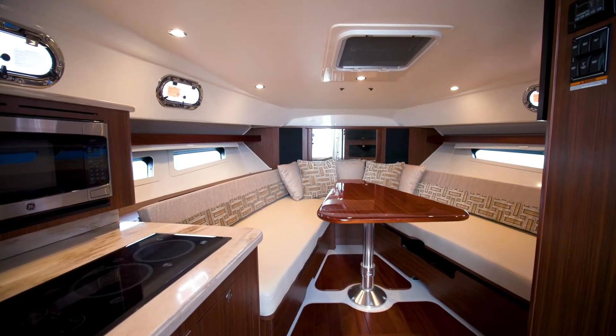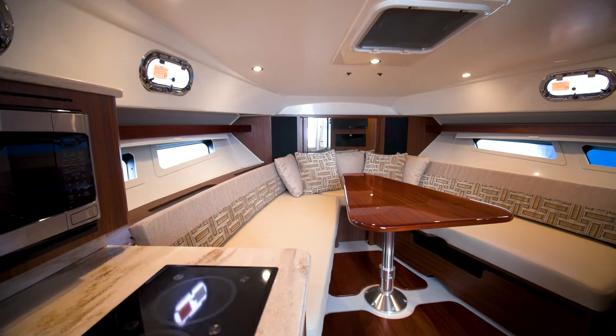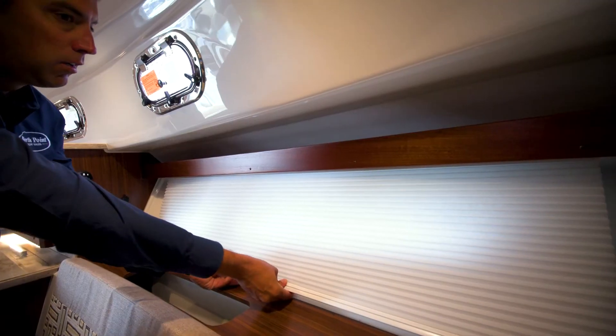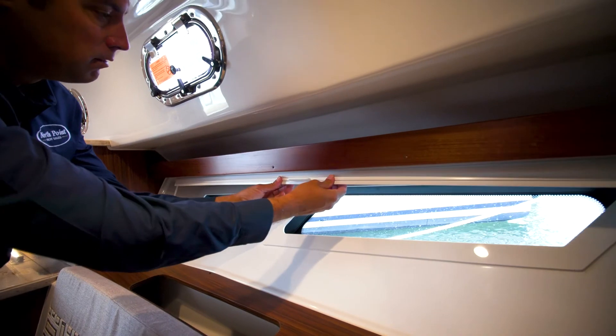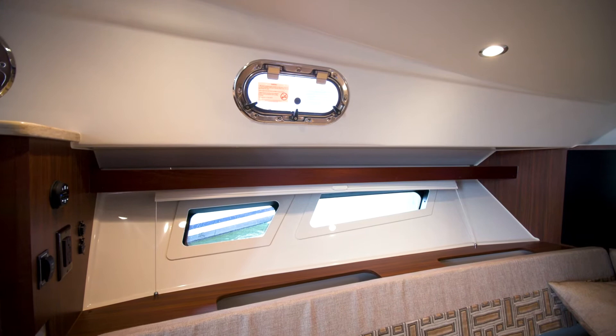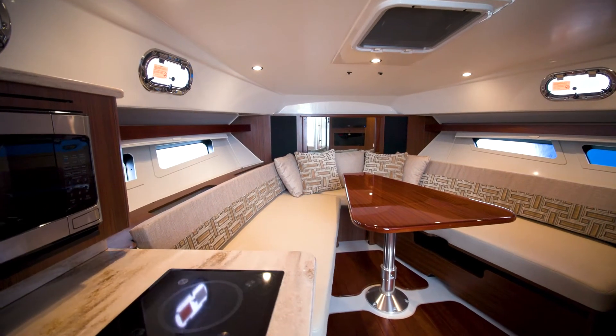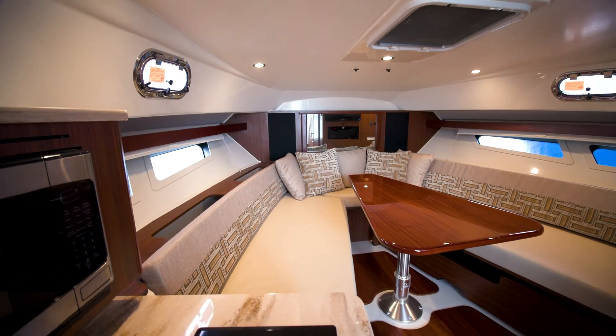The 355 Offshore has plenty of natural light and ventilation down below. Port we have two opening ventilating hatches; to starboard we have one. Below those we have a row of hull side port lights which let in a lot of natural light right at eye level so when you're seated at the dining room table you get a great view. Above the dining room table there's an opening hatch which doubles as an escape hatch.